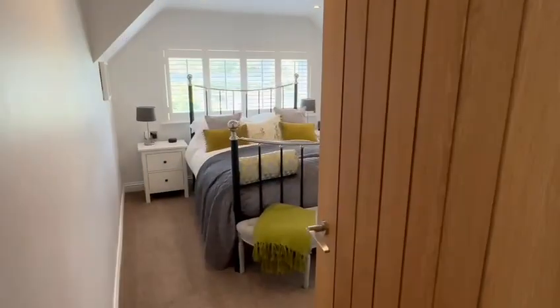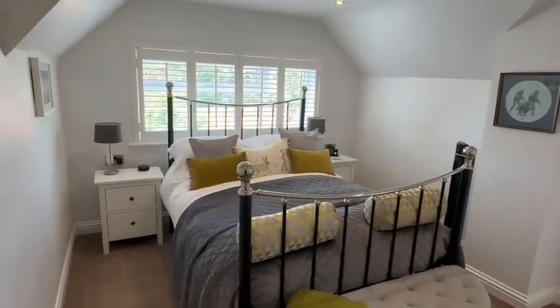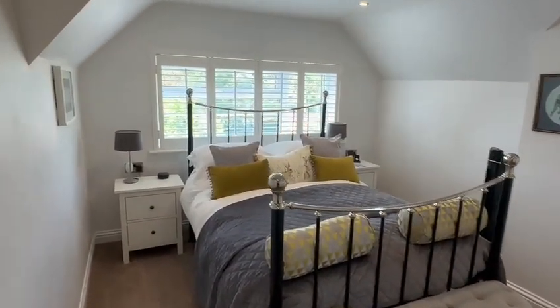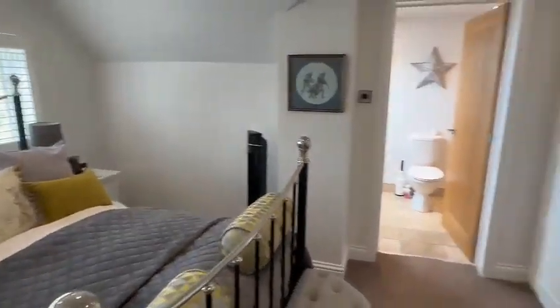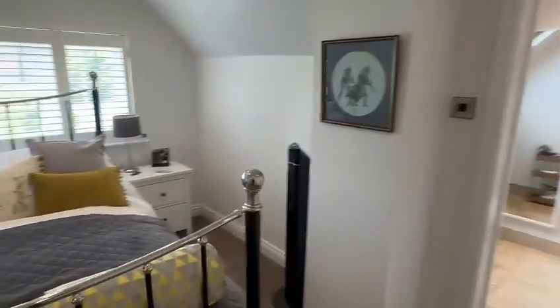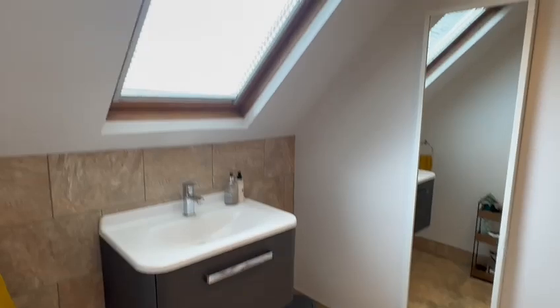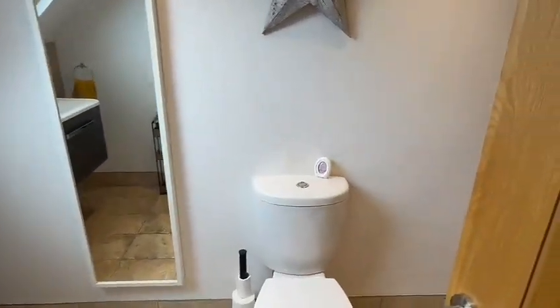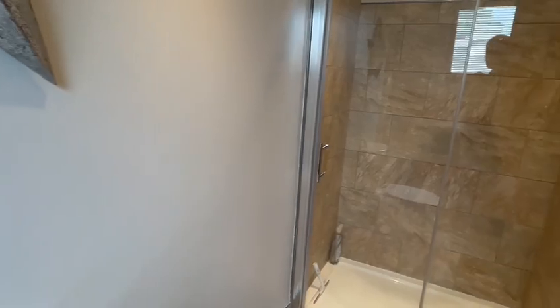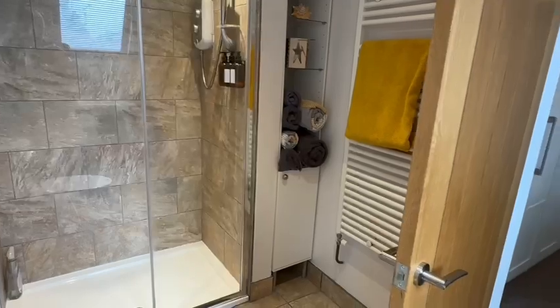Then you have access to the main upstairs bedroom. This could be the main bedroom with the window at the front with the shutter style blinds. You've got the range of fitted wardrobes with the access here from the landing — it's a nice size room. And then if this is to be the principal bedroom, you've got this luxury en suite with the vanity basin, a large bellic skylight above, WC, tile floor, and a large double shower cubicle with storage to the side.